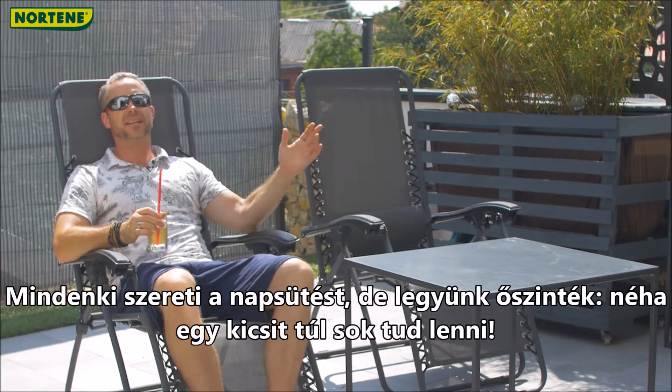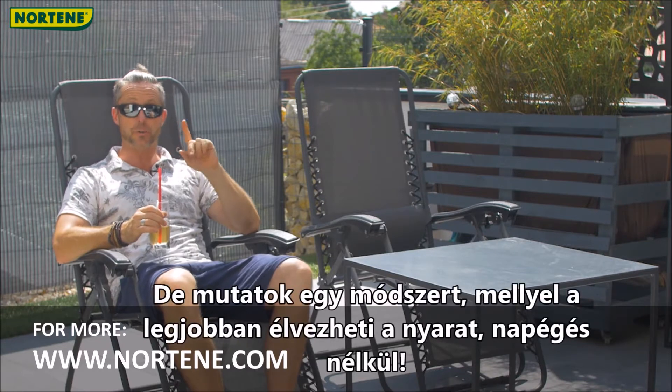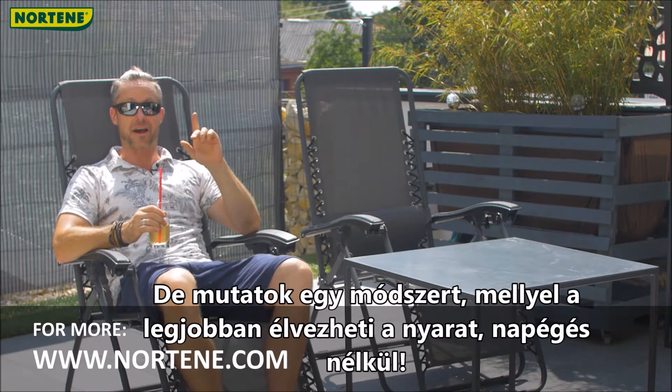Everybody loves a bit of sunshine, but let's be honest, sometimes it can be just a little too much. But I'll show you a way to enjoy summer at its best without the sunburn.